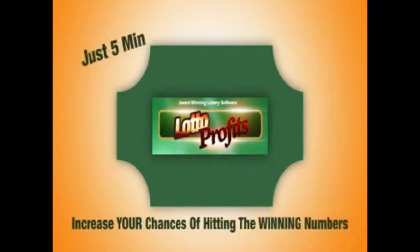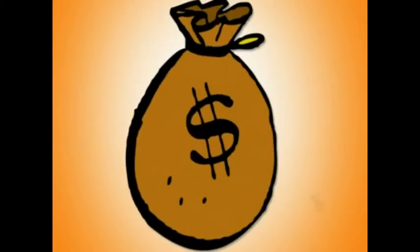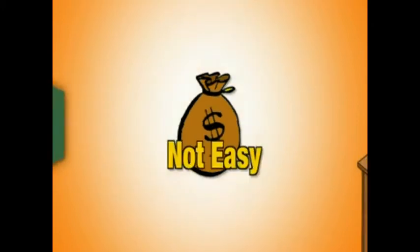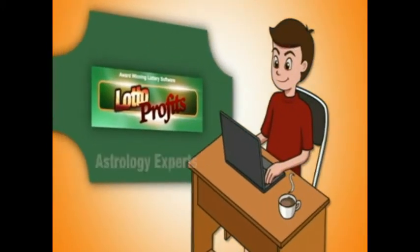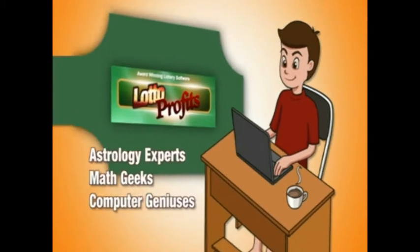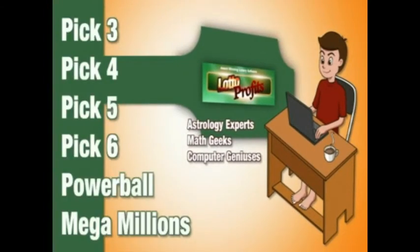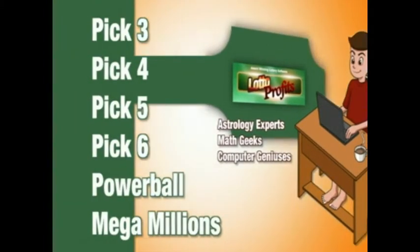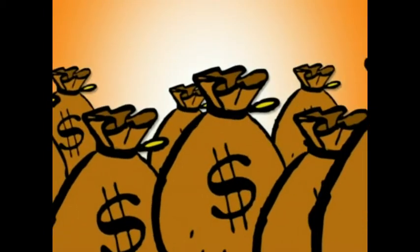It shouldn't take you more than five minutes a day — it's that easy. Our goal is to create winners. Winning a big jackpot is not easy, but imagine if you had software at your side that uses the advice of astrology experts, math geeks, and computer geniuses — software that is hooked up to practically every major lottery game in the world. Your chances of winning have just increased by 10, 100, or even a thousand times.